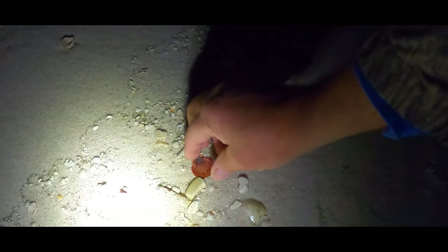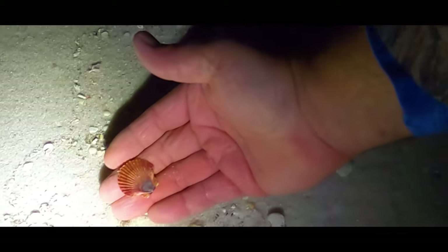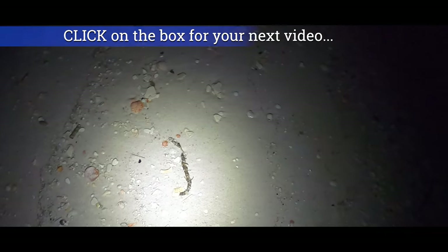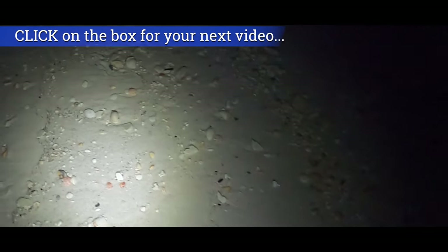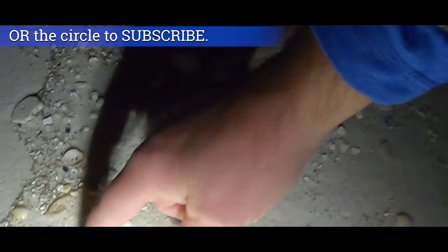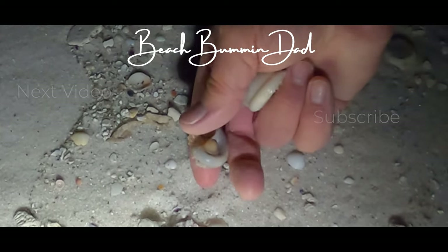Gotta set the shell bag down for this one. Look at that flat we came across — look at the colors. Gorgeous, such a dark flat. That's pretty cool. I was just fixing to put the flat in the flat bag and I looked — well, there's a bonnie we didn't see before. And a shark eye — shark eye was covered in the sand.